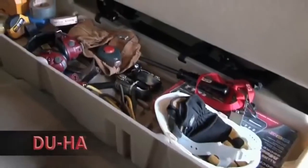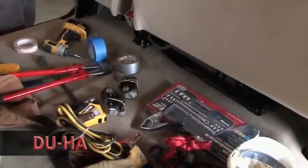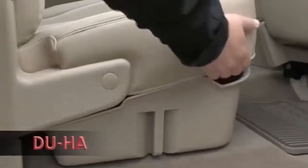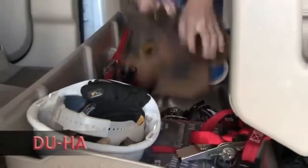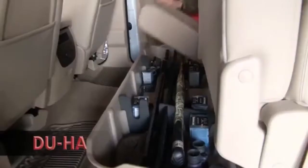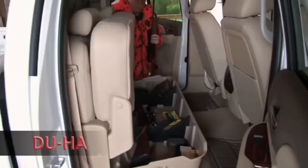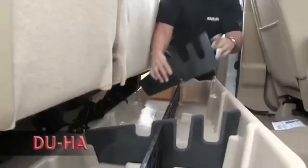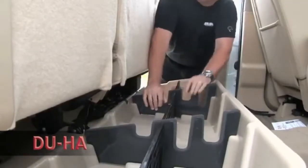The DUHA keeps organized and secure what would otherwise clutter the floor and pose a hazard while the vehicle is in motion. Designed for maximum storage in confined spaces, the DUHA has room to store anything from power tools to camping gear or guns and ammunition. The DUHA acts as a legal gun case in most states and carries two to four guns depending on the configuration for your truck. Install the gun rack organizer so you can safely store your guns in their upright position.